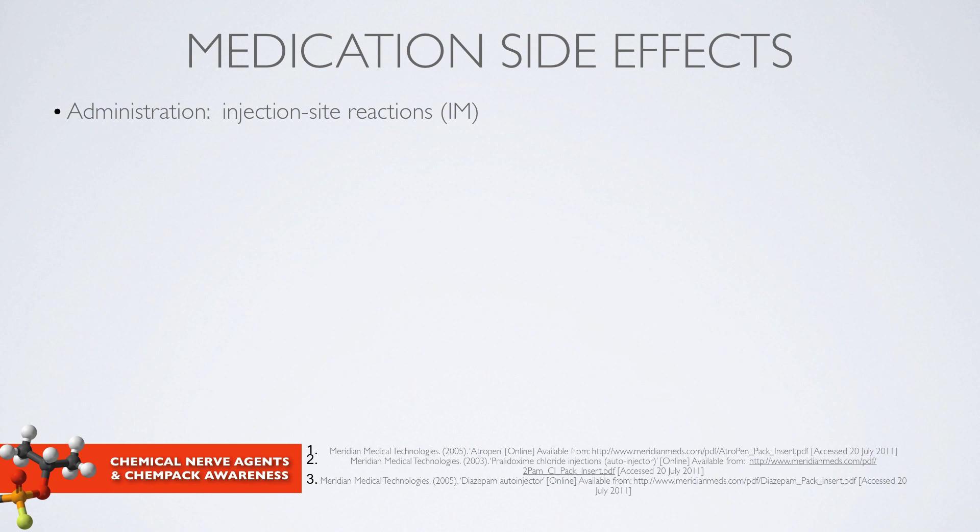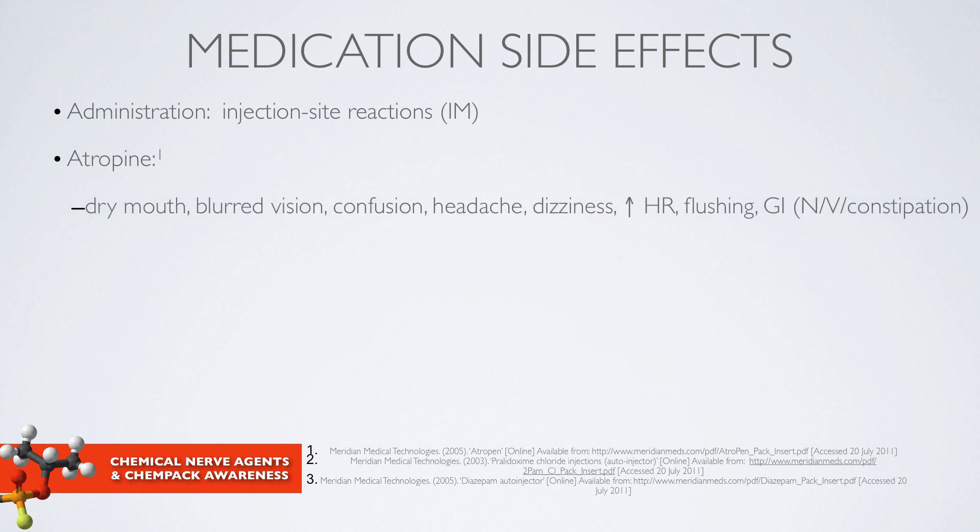It's also important to be aware of medication side effects as we administer these medications to our patients. For intramuscular injection, there is always the risk of injection site reactions. Specific side effects can be seen with atropine: you want to see some of these — if the patient has excessive secretions and salivation, a side effect would be dry mouth. Concerning side effects would be confusion, dizziness, and an increase in heart rate that you need to monitor.